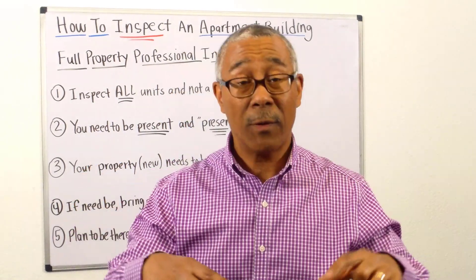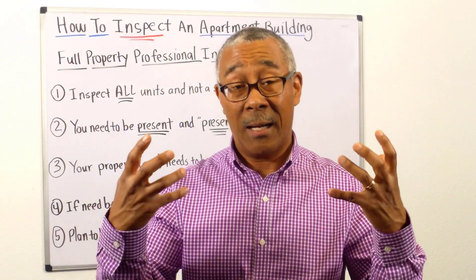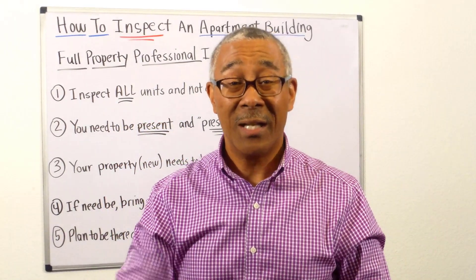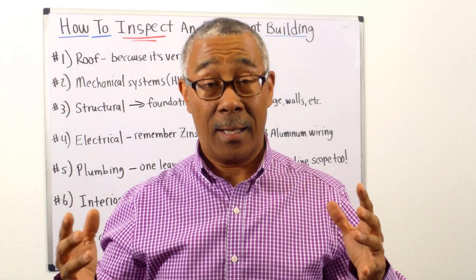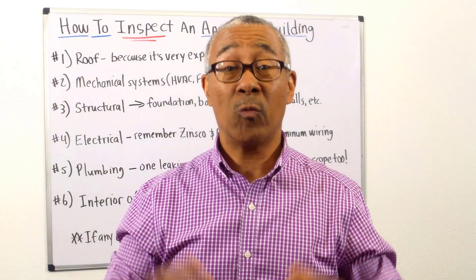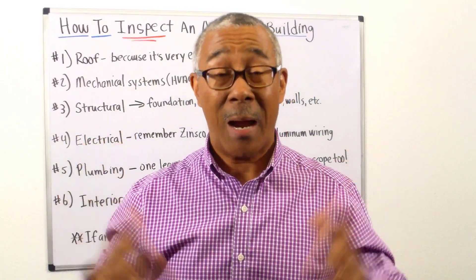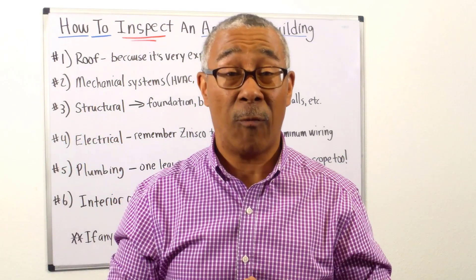Next I want to go over some of the major components of what you actually do during the inspection — as you are walking through with the inspector, your property manager is there, and you may have a few professionals there as well.